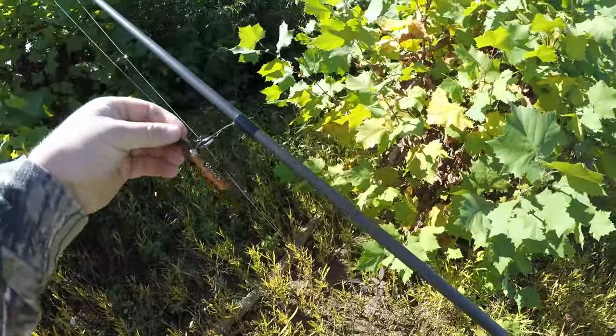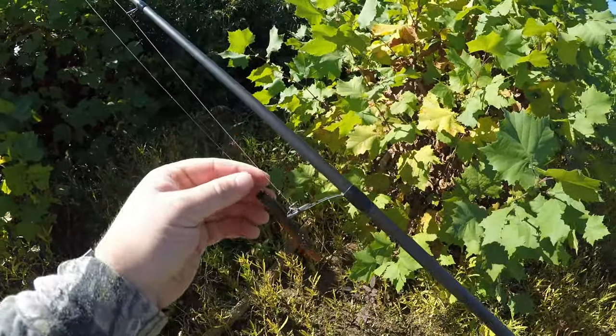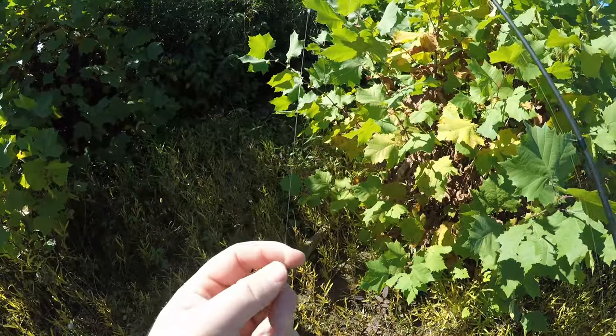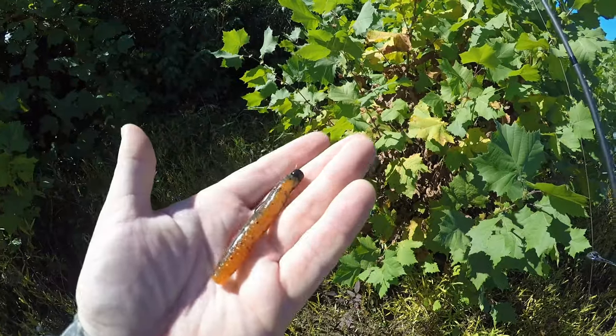Before we get started, we'll do a quick gear check. This is my seven-foot medium fast action rod. I've got 15-pound Power Pro braid running to a 10-pound fluorocarbon leader. The first thing we're going to try out down here is a ned rig — this is the green pumpkin orange color.